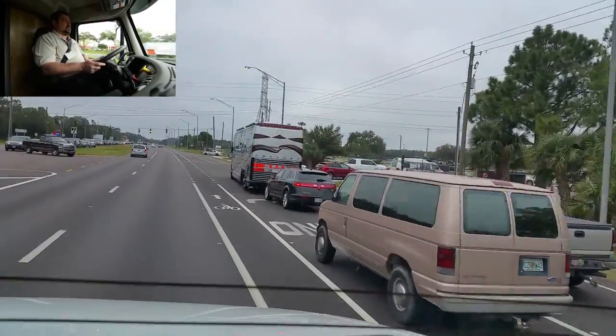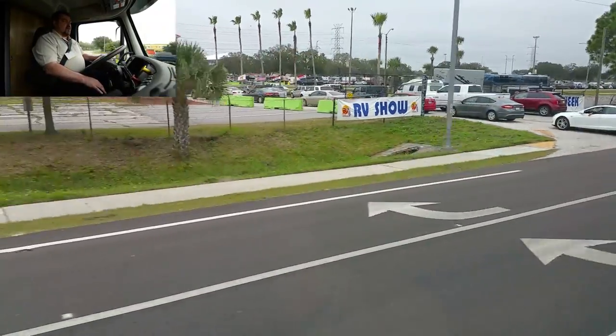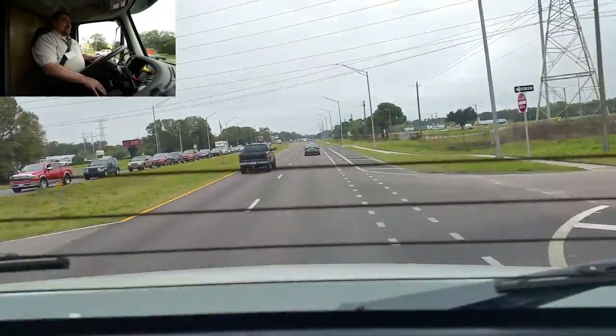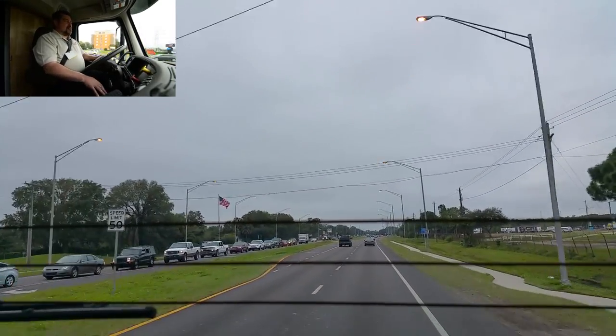And there's the Prevost. Beautiful vehicles, they do a wonderful job. But if you're in the market to buy a two-million-dollar vehicle, there you go.